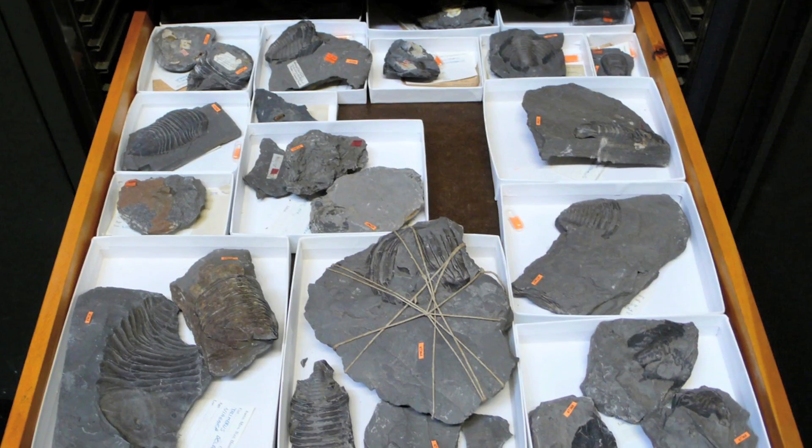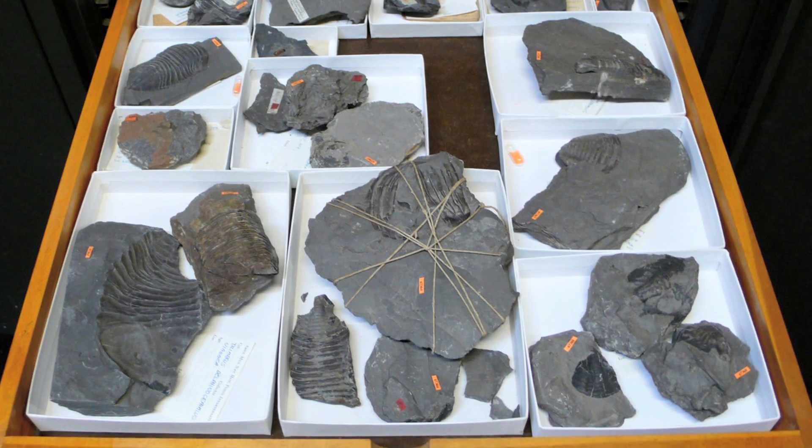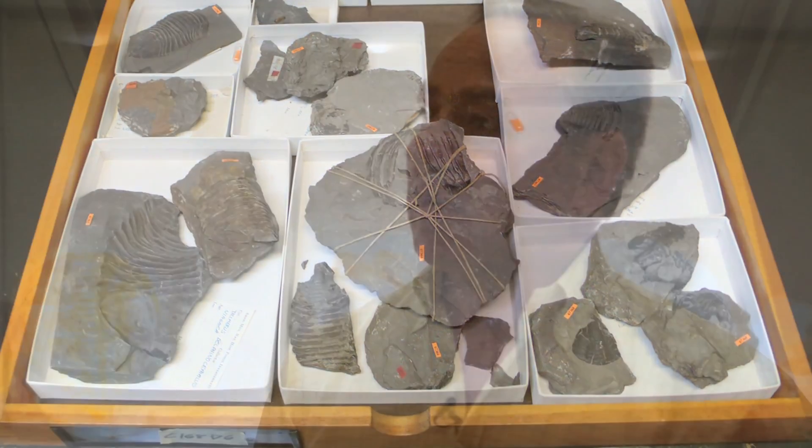Most trilobites, when you split the rock and you see the bug, half will be in one side in the positive, half will be in the negative. And then it involves literally picking pieces off of one side and meticulously placing it on the other side. The work can be several hours or can be literally hundreds of hours.